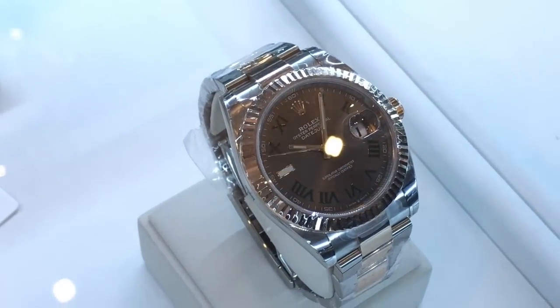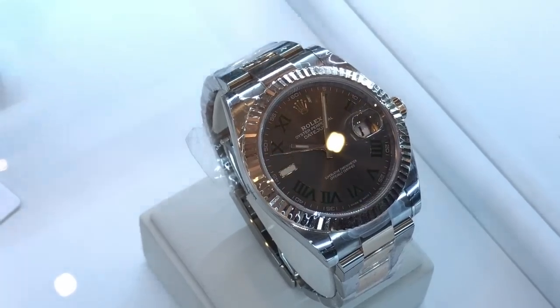A two-tone Wimbledon dial. Do you like the Wimbledon dials? I've got to be honest, I can't see it. I can't see the attraction.